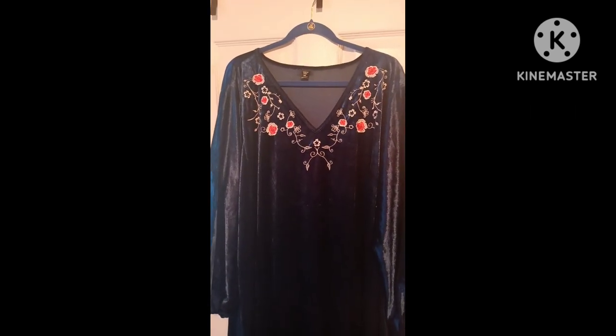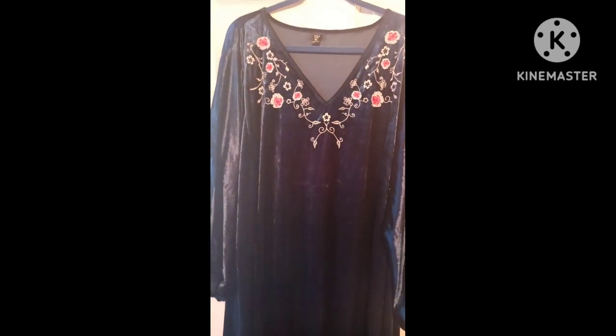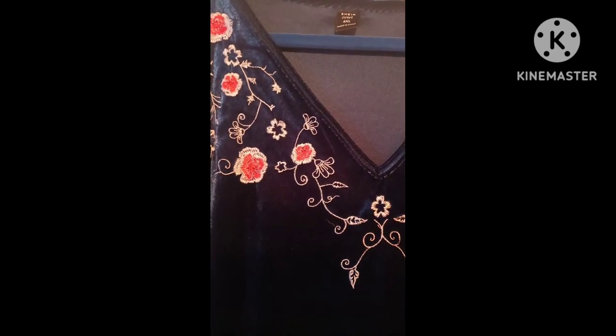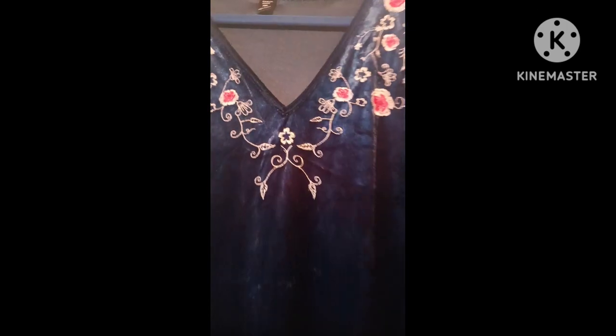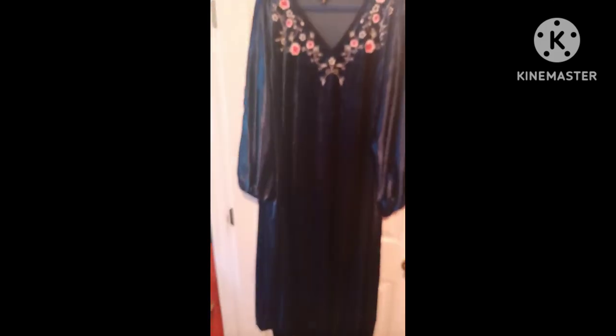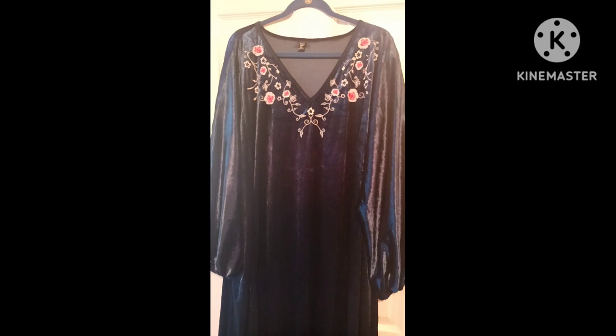So I'm inside my closet sharing the first piece. This is a velvet size 4XL v-neck with a really beautiful embroidered floral detail. Then if we come down to the sleeve, it has a little puff sleeve — very cute — and then it has the elastic. It's a long piece; I'll pull back so you guys can see that it's a long one. I absolutely adore it — piece number one in this beautiful navy velvet.